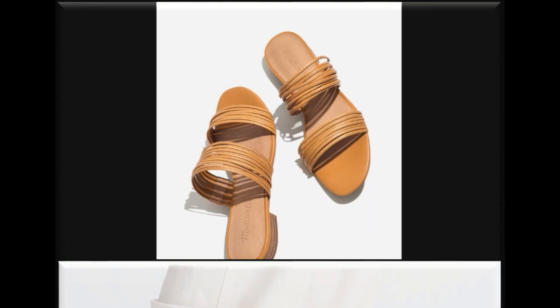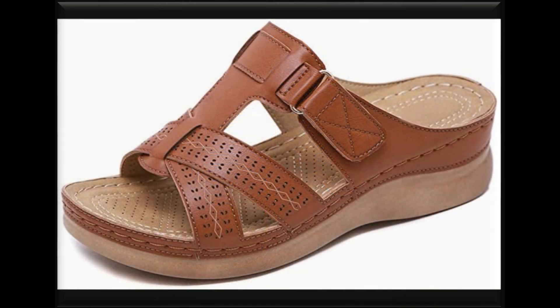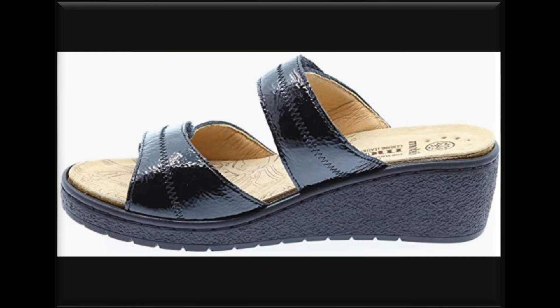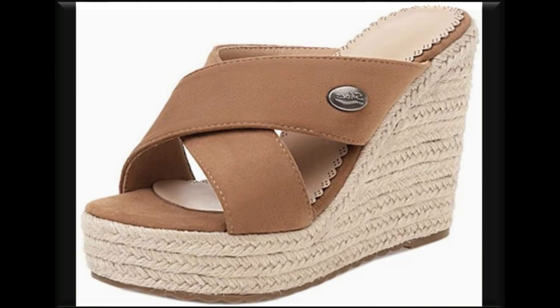Friends, if you love this collection and are interested in buying any one pair for yourself, just go to the description box of this video. Check the description box where you will find the link to the site from where you can order a pair online. All of these are available online and you can easily buy one for yourself.